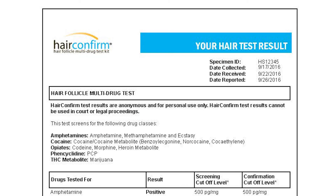At the top right-hand corner of the results, you'll see the specimen ID number, as well as the dates the samples were collected, received by the lab, and reported.